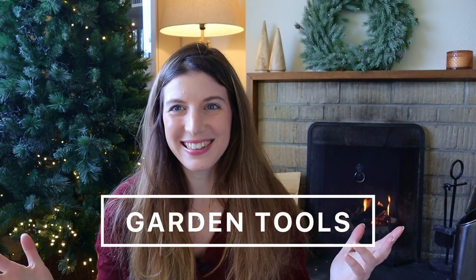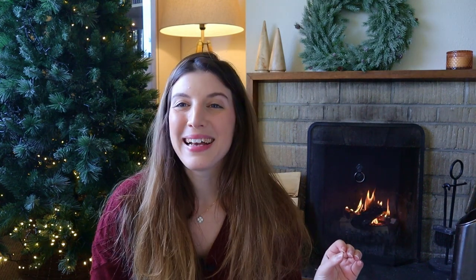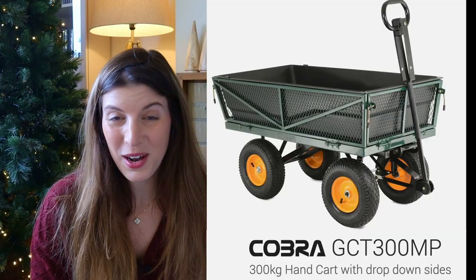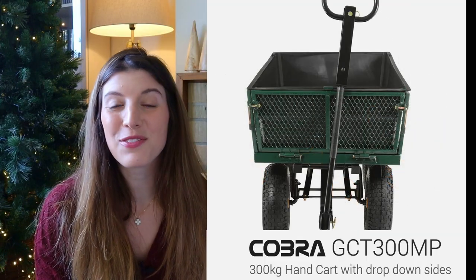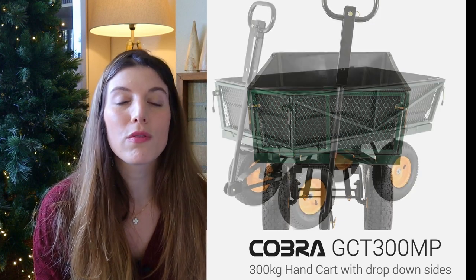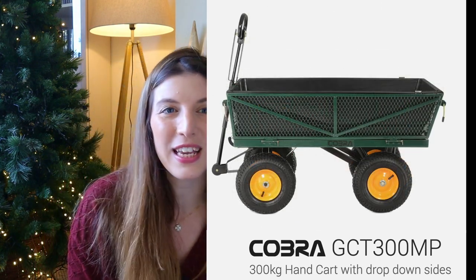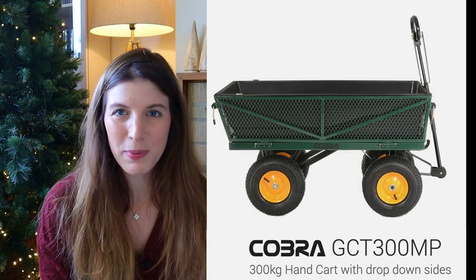I want to start with the tech category — garden tools. My number one item that is pretty new to me is a garden cart. You might think this is not very exciting, but in the new garden, now that I have a connected front and rear garden, it's going to be really helpful just to move things around — plants, pots, containers, everything.